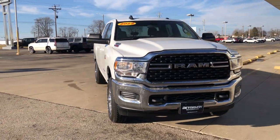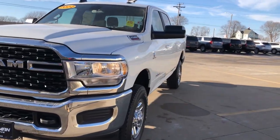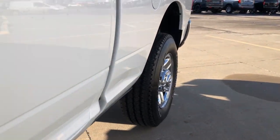Get acquainted with the 2022 Ram 2500. Take the big jobs in stride in the Ram 2500. Its blend of heavy-duty capability, passenger comfort, and connected technology will see you through.